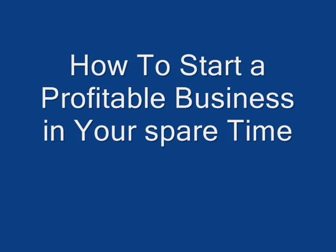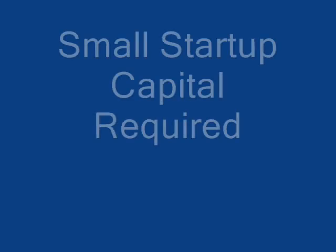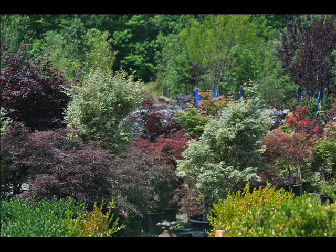This is Bill at Highland Hill Farm. Today I'm going to talk to you about how to start a profitable business in your spare time. You can use a small amount of capital to start your business by growing and selling trees and shrubs. Trees and shrubs are very profitable items to sell.